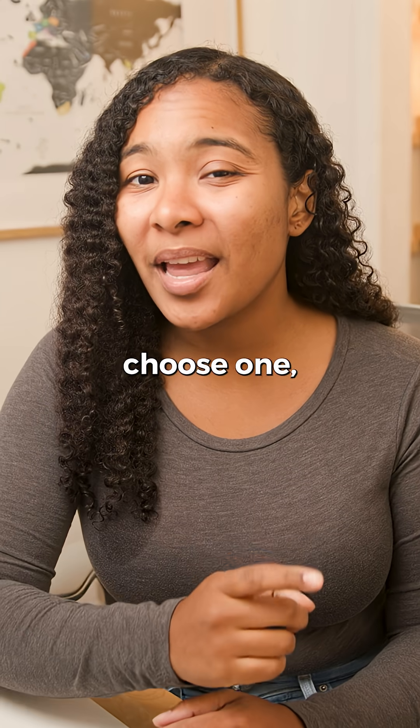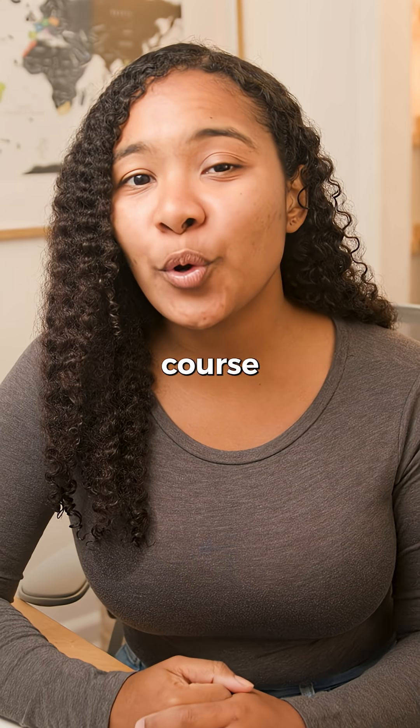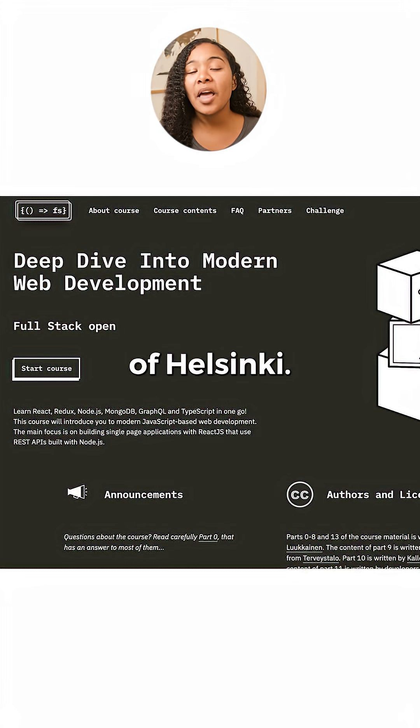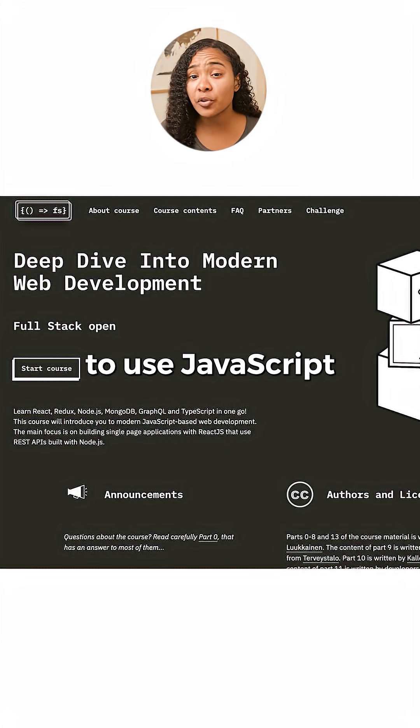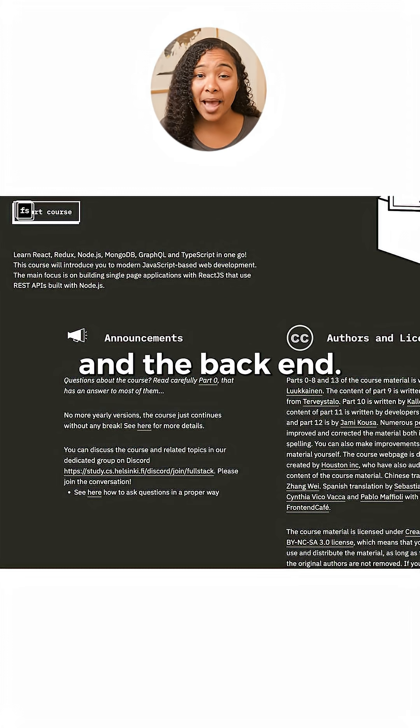If I could only choose one, I'd go with the Full Stack Open course from the University of Helsinki. This totally free course is a comprehensive look at everything you need to know to use JavaScript on both the front-end and the back-end.